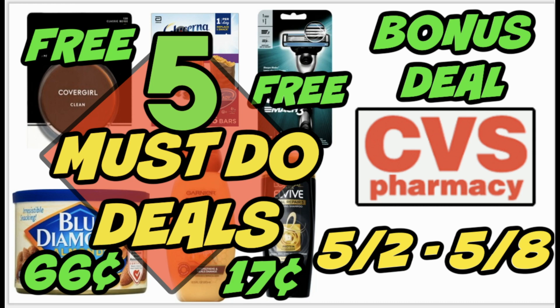Hello everyone, welcome to your five must-do CVS deals for the week of May 2nd through May 8th. It is a really great week of necessity deals. We can grab some free razors, some super cheap hair care. We have a great rebate with Blue Diamond Almonds, and we've got some great deals on CoverGirl, including free makeup and Glucerna mini treats and more. I'm going to go through each deal and give you the breakdown so that you guys can save this week at CVS.